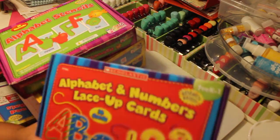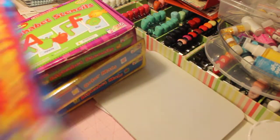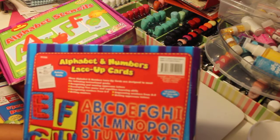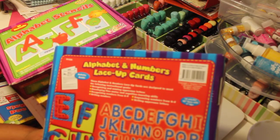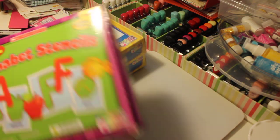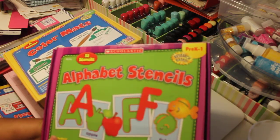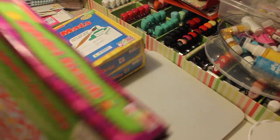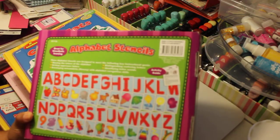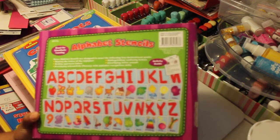This one I absolutely like — the alphabet and number lace-up cards. You just take the card out and it came with laces. This was another one: alphabet stencils, which are really good. He just has to match the different stencils with the alphabet and different shapes.